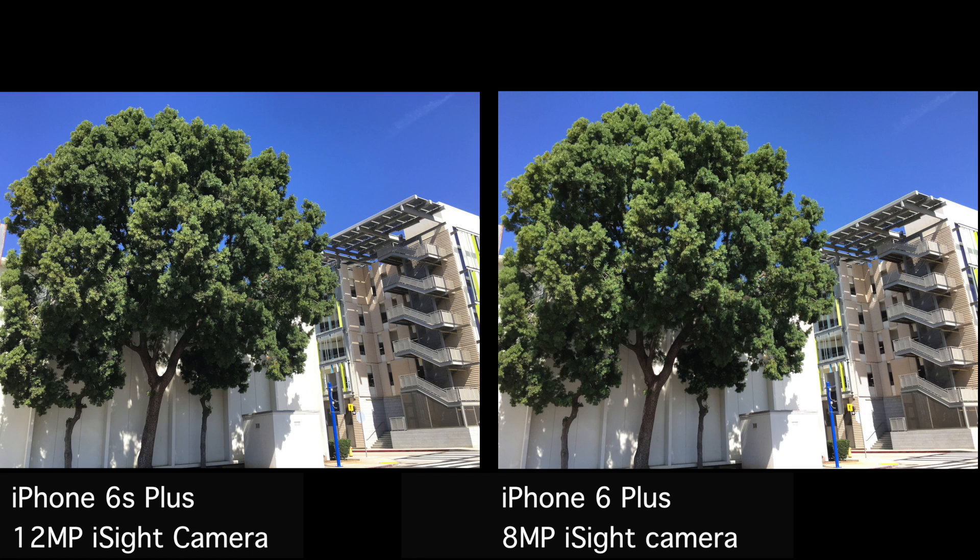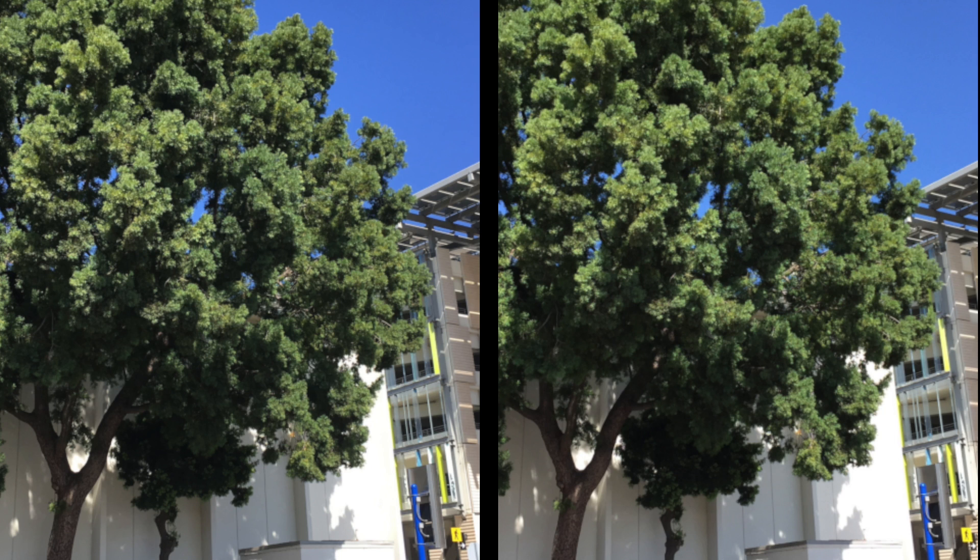For all the pixel peepers out there, the 6S Plus does show more detail, better color, and dynamic range than the 6 Plus it replaces. However, when zoomed in, the differences aren't as drastic. You still get a little more detail and better color, but it's not a night and day difference.